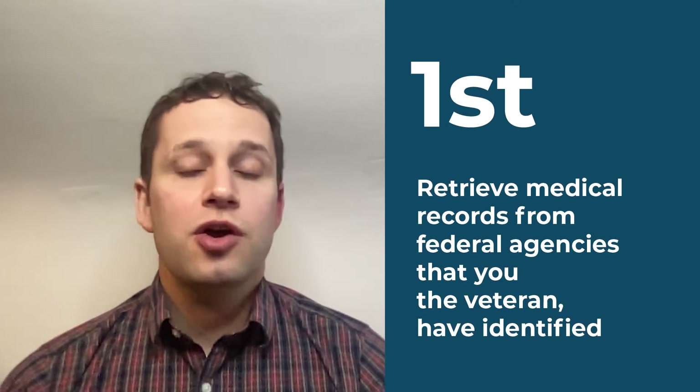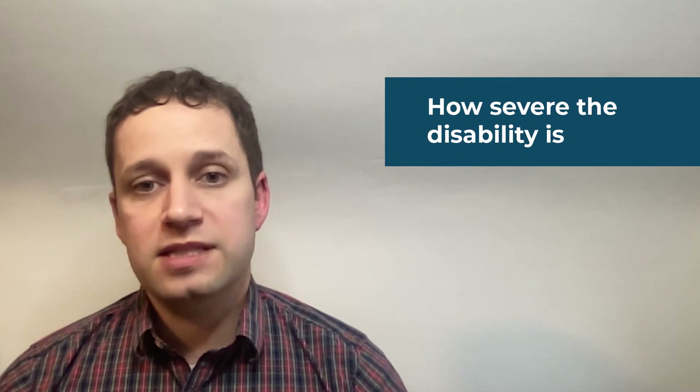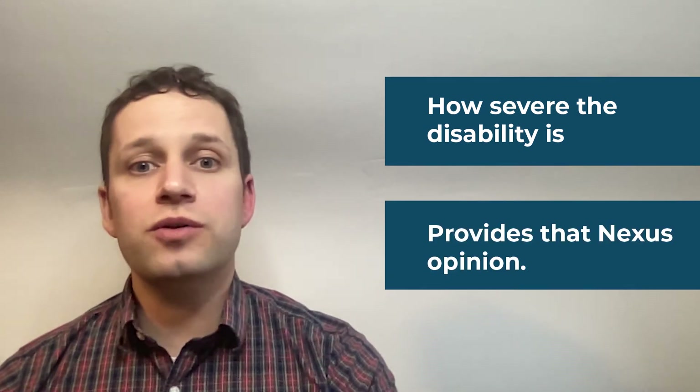If the veteran completes and submits an application, the VA has to do a few things. First, they have to go and get medical records from federal agencies where you've been treated — like the VA Medical Center or other hospitals in the federal system — as well as military facilities. They also have to find your service records from the Department of Defense. Then they'll have to schedule you for a claim and pension exam, which serves two purposes: it determines how severe the disability is, and it provides that all-important nexus opinion from a VA doctor or contract doctor. So you don't have to wait for your doctor to write one because the VA is going to do one anyway.